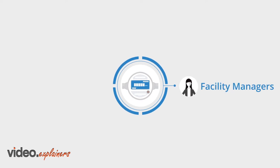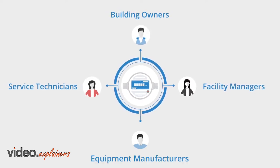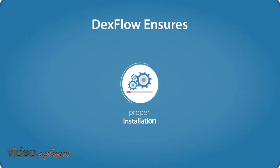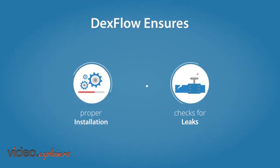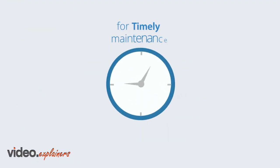Loved by facility managers, building owners, service technicians and equipment manufacturers, Dexflow ensures proper installation, checks for leaks and performs virtual monitoring for timely maintenance.